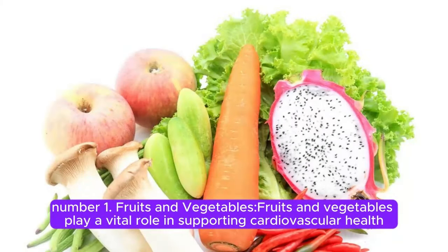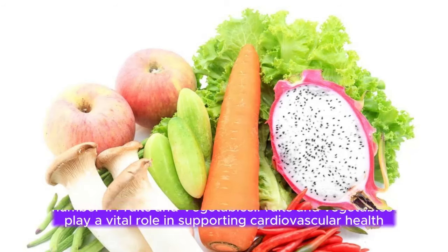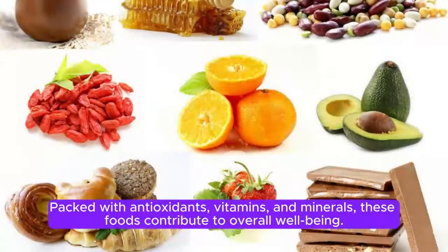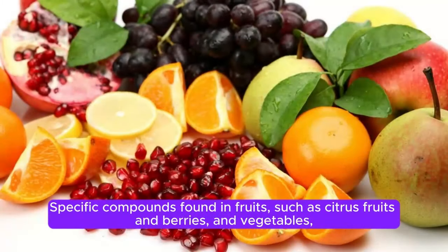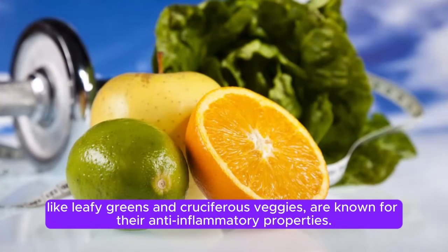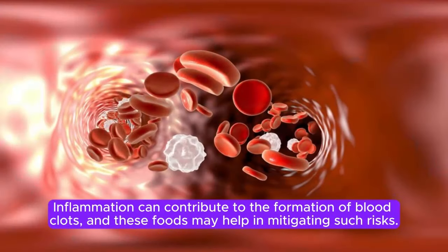Fruits and Vegetables play a vital role in supporting cardiovascular health and potentially reducing the risk of blood clots in the legs. Packed with antioxidants, vitamins, and minerals, these foods contribute to overall well-being. Specific compounds found in fruits, such as citrus fruits and berries, and vegetables, like leafy greens and cruciferous veggies, are known for their anti-inflammatory properties. Inflammation can contribute to the formation of blood clots, and these foods may help in mitigating such risks.